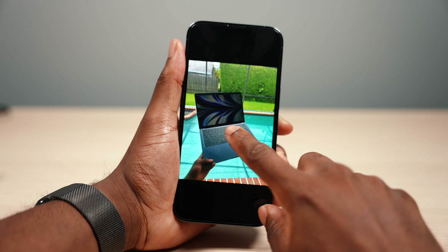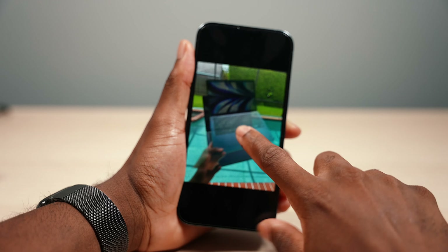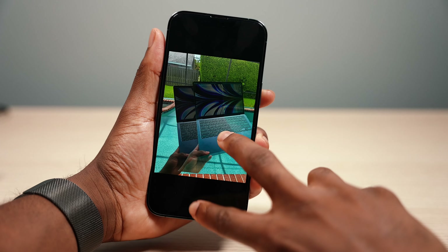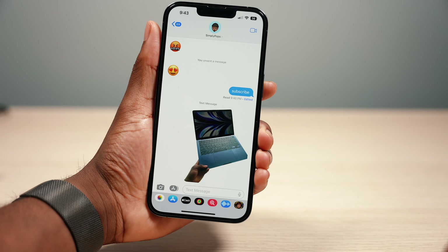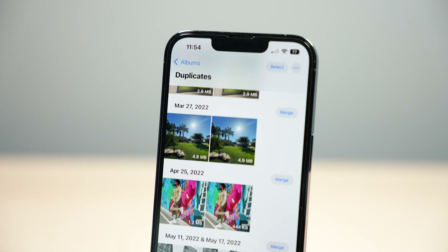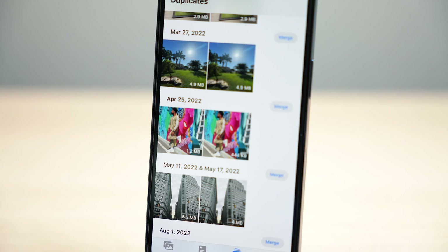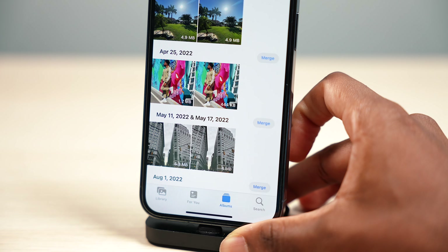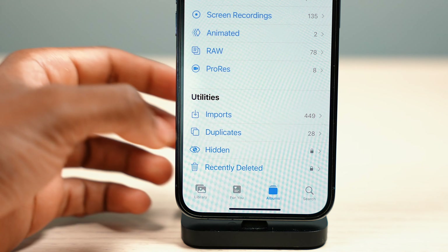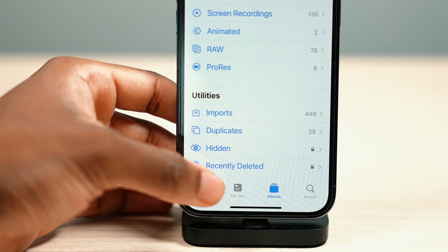I love that you can take a picture, cut out the background, and send just the subject to friends. You can copy it and it removes the background, turning it into a transparent PNG file. Staying in the Photos app, you can now see your duplicate photos all in one folder, with iOS showing you how much space they take up. Also, your hidden folder and recently deleted folder are now locked via Face ID or Touch ID.